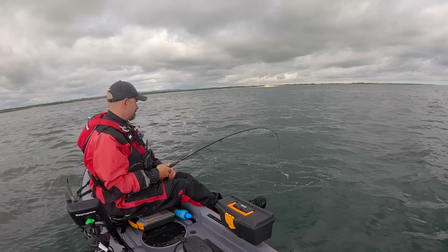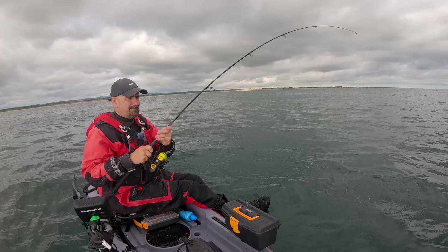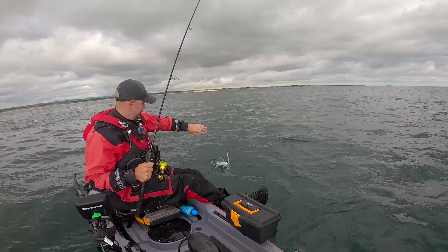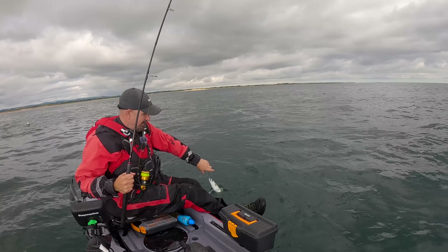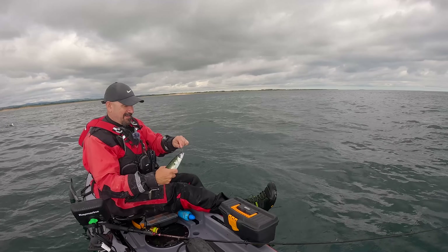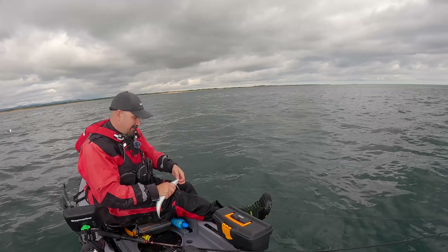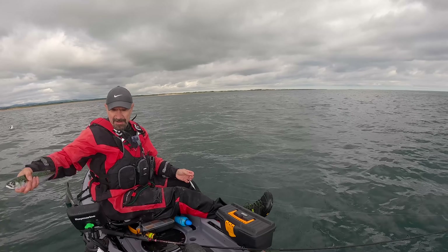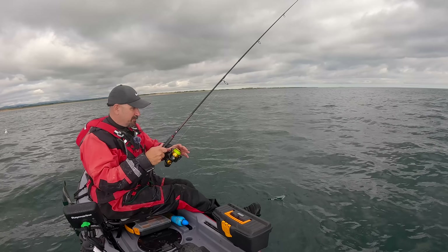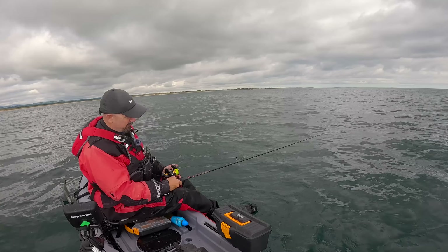Oh we're in - it's a mackerel again isn't it. I might just have to take this metal off and stick the soft plastics back on. We'll see if we can get through them though. It's a flying fish that one - whoo! It's going for it now. All right, let's just settle down - I've crushed the barb down on this hook. There we go, see you pal. See if we can get ourselves another wrasse or maybe another pollock.